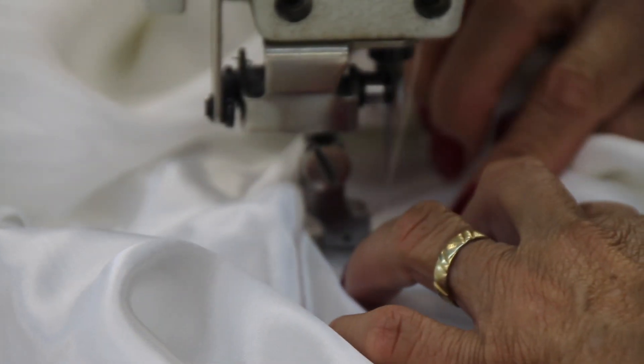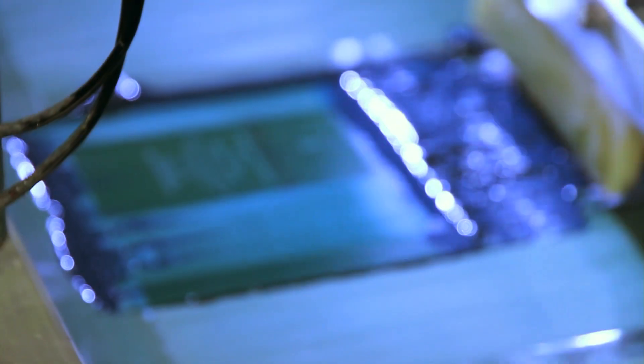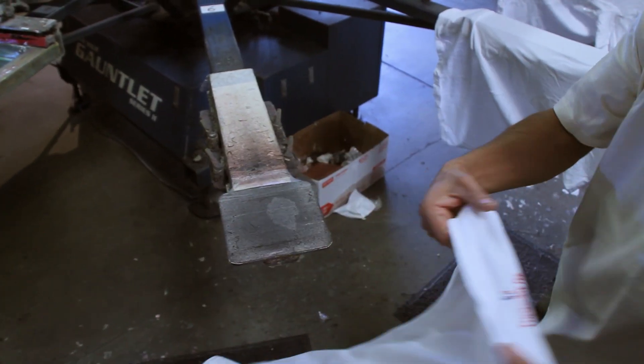The Thompson Tee Classic will be made from 100% premium, ring-spun, comb, pre-shrunk cotton, with a tagless lay-flat collar and extra length added to the bottom to ensure it stays tucked in. Simply, it will be one of the best undershirts you've ever worn.